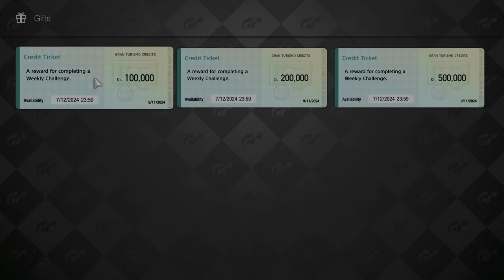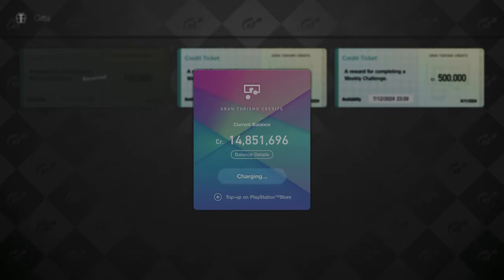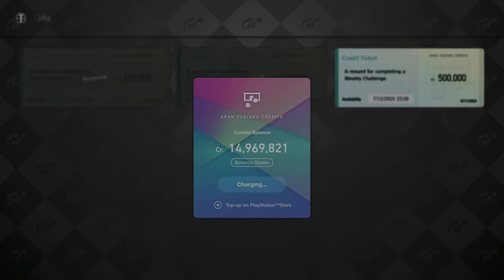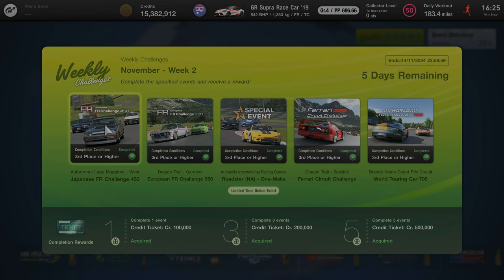It's a shame there's no roulette of rewards this week, but we'll still take 800,000 credits — puts us over the 15 million mark, very nice. And there we have it, all of the weekly challenges for November week two completed. Our speedrun attempt didn't go to plan this week as we messed up the final event twice, but it happens. Thank you so much for watching. I'll see you in next week's challenge. Bye!